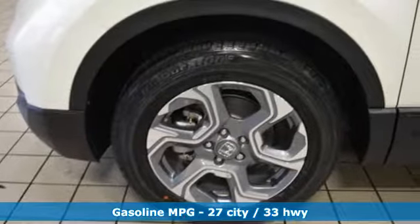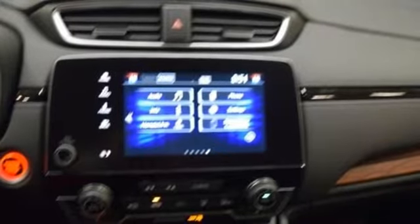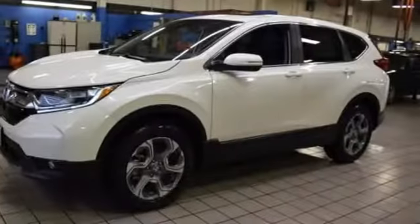Intercooled turbo inline four-cylinder engine, front heated leather bucket seats, streaming audio, auto-dimming rear-view mirror, dual-zone climate control.